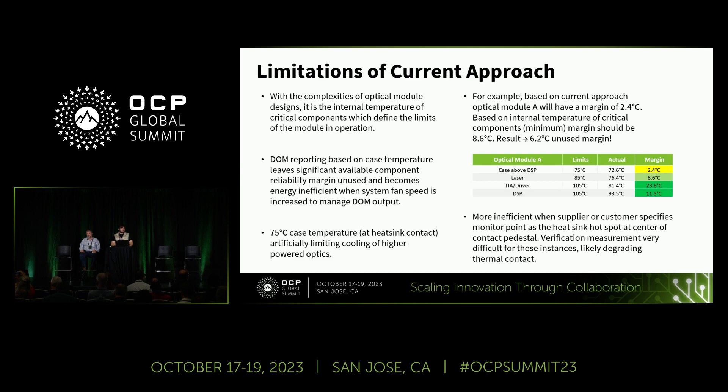The challenge with using module case temperature as a proxy for DOM temperature is that with these high-power modules — expected to reach up to 40 watts — we are leaving a significant amount of margin on the table. As a case study for one optical module, the case temperature above the DSP has only a 2.4°C margin, but a deep dive inside the module reveals 8.6°C of margin based on the least-margin internal component. That leaves 6.2°C of unused margin. In practice, this means fans run at higher speeds than necessary, highlighting the inefficiency of the case temperature approach — contrary to the fundamental goal of future power efficiency.